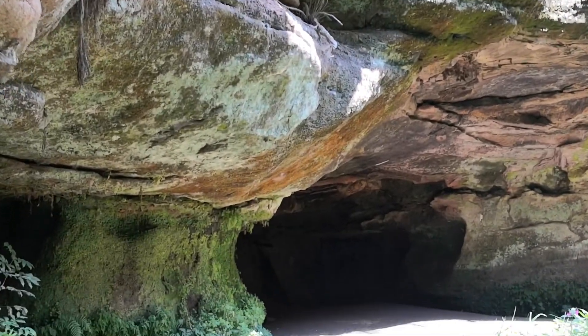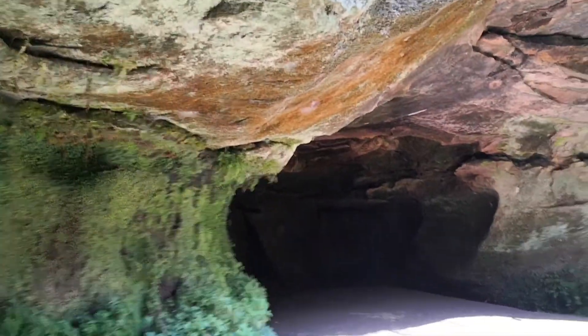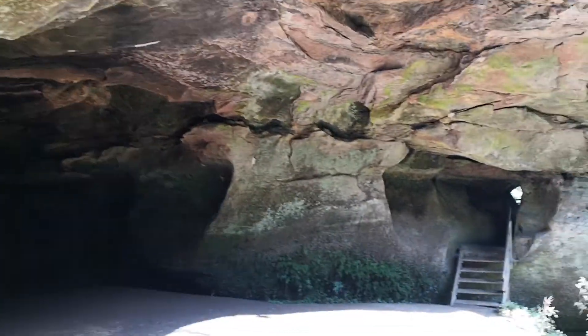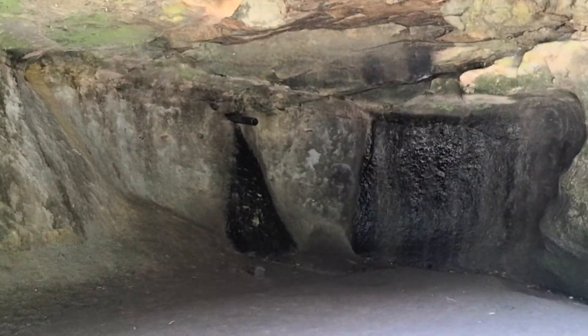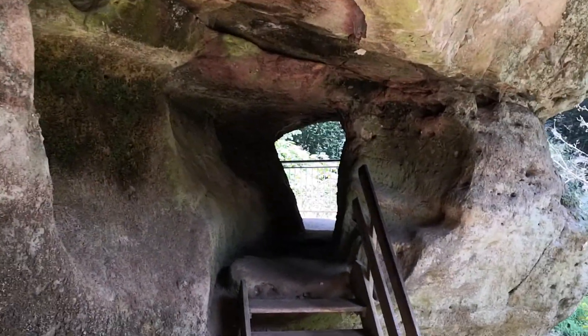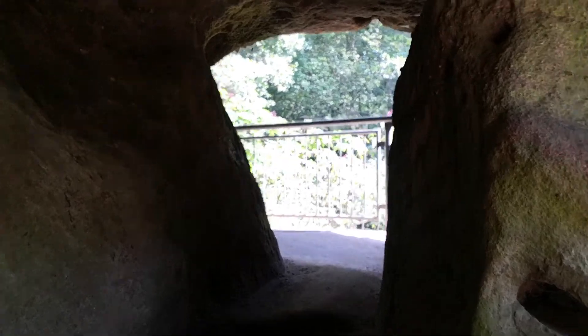Wow, look at this — we are well under the rocks now. I hope the earth doesn't move, or we're going to have a headache. Or maybe a body ache. Here's the cave, and we've got to go up the steps and through the rock. My mother would call this a lucky stone, but it's a pretty big lucky stone.